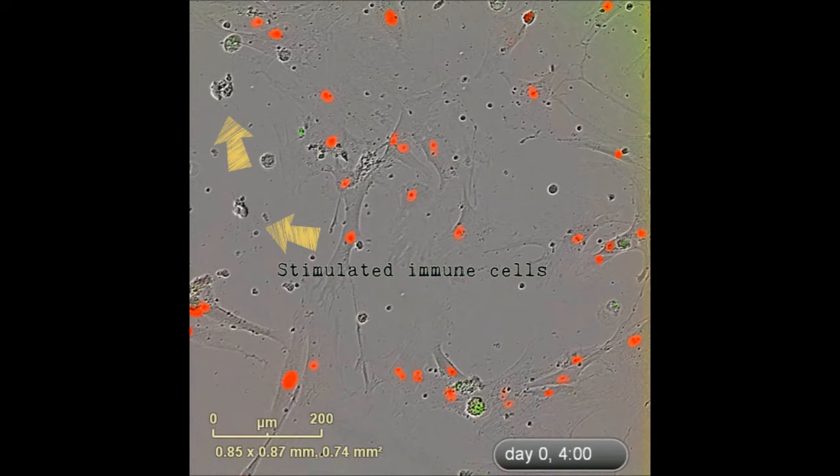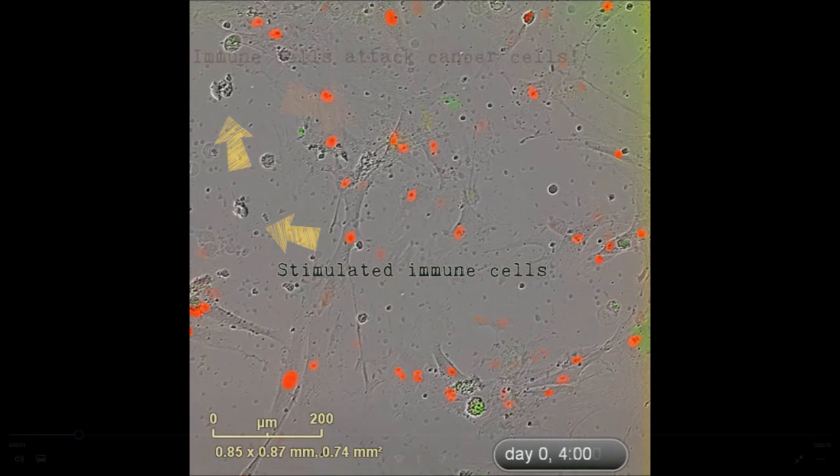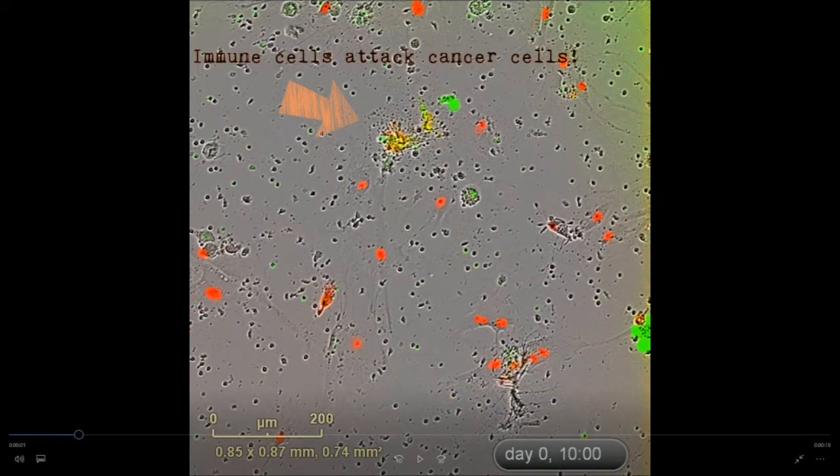This immunotherapy is in the process of being developed for treatment of pediatric ependymomas. We then used a marker for cell death which turns green in the presence of a dying cell.